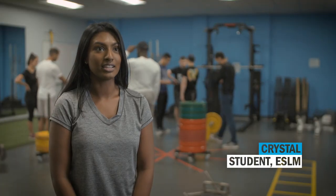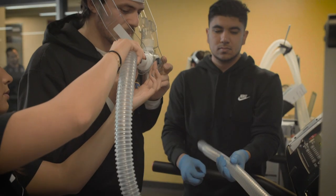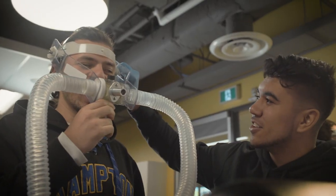This program definitely provided the hands-on aspect that I really needed. It opened up your eyes in terms of not just limiting yourself to a clinic or hospital setting — there's more that you could do as a registered kinesiologist.